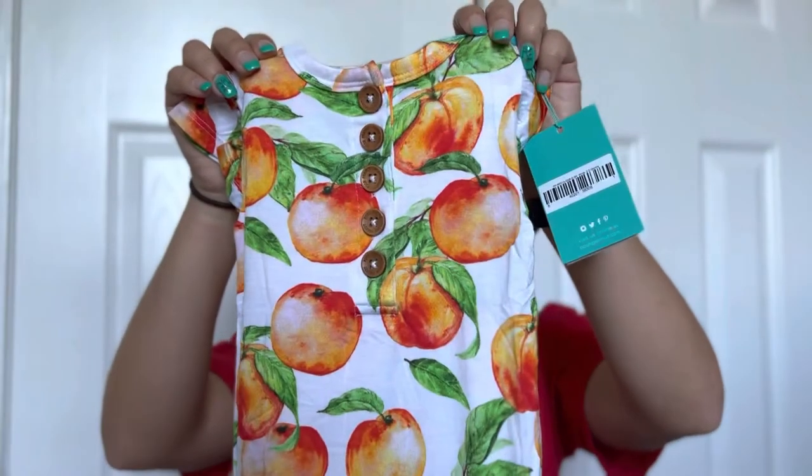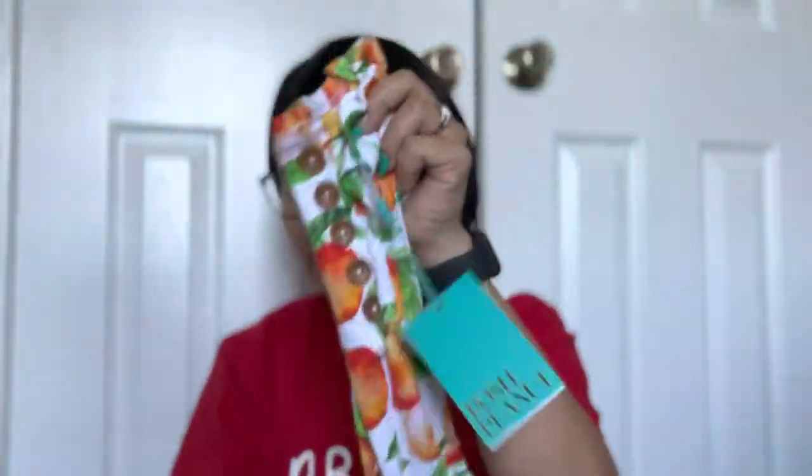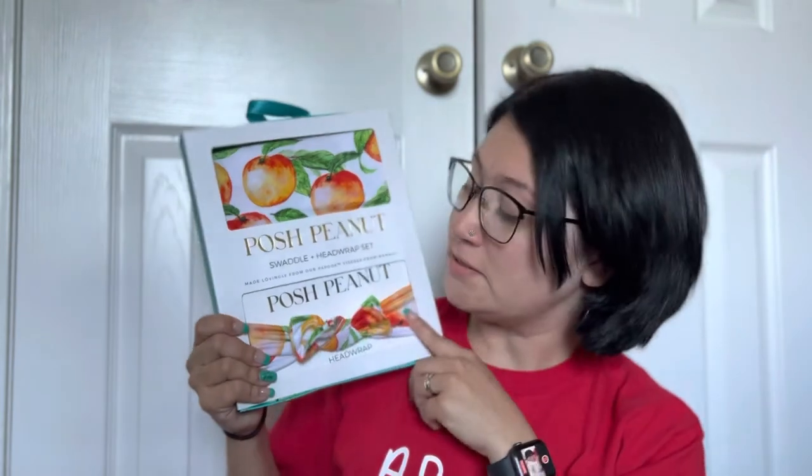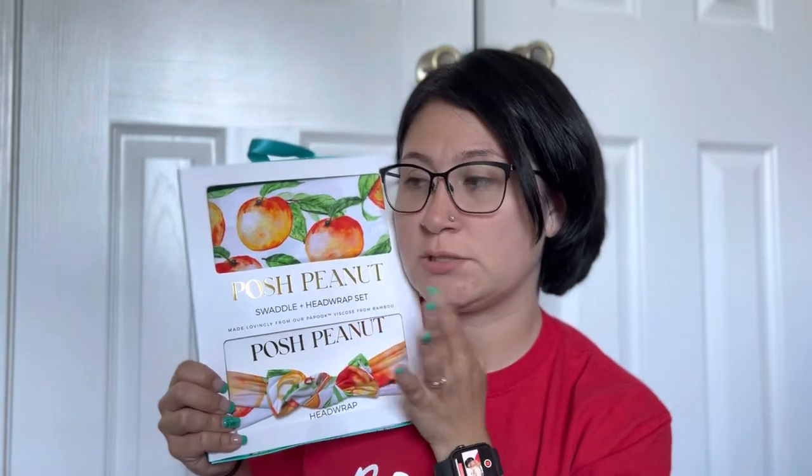Of course I had to get this because the kit's name is Peaches — so I got a peach romper! It's got cute little buttons on the front, peaches everywhere, and a ruffle bum. So stinking cute. And of course I had to get the matching blanket set — it's a little swaddle with peaches all over it and it comes with a cute little matching headband. I thought it was just too cute to say no to.